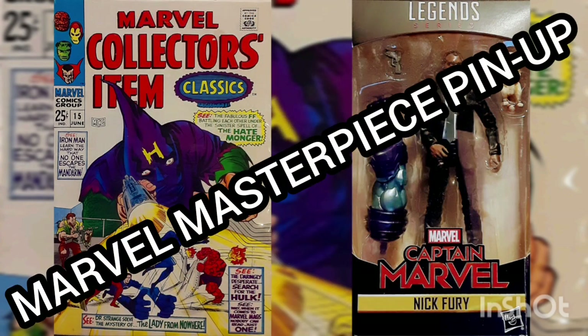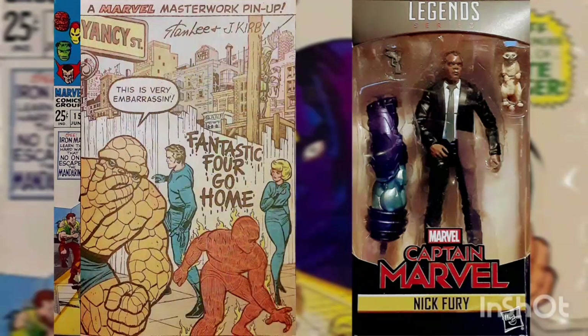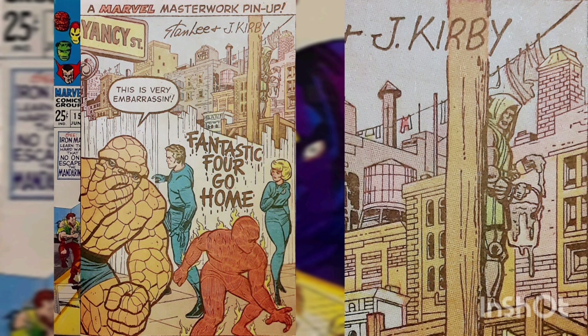Marvel Masterpiece Pin-Up: Check out this full-page print, but if you look behind the electric pole, it looks like someone has paint on their hands — literally. That dirty, dirty Dr. Doom.